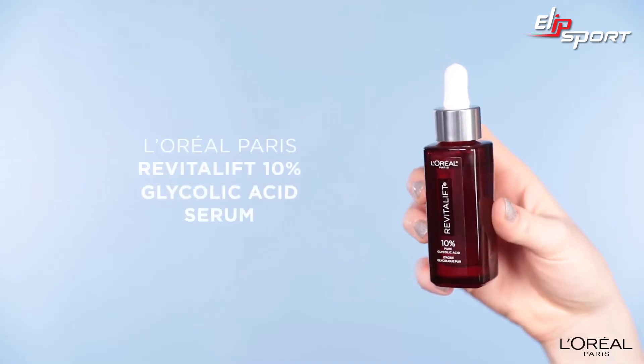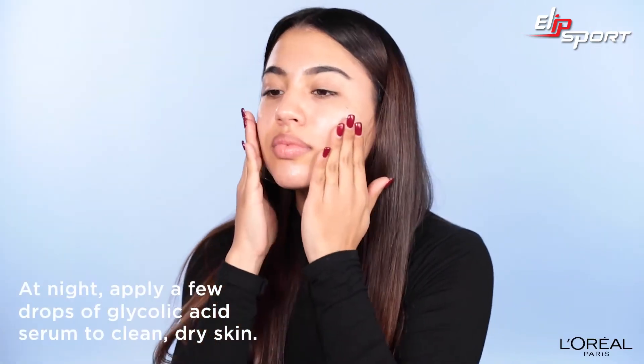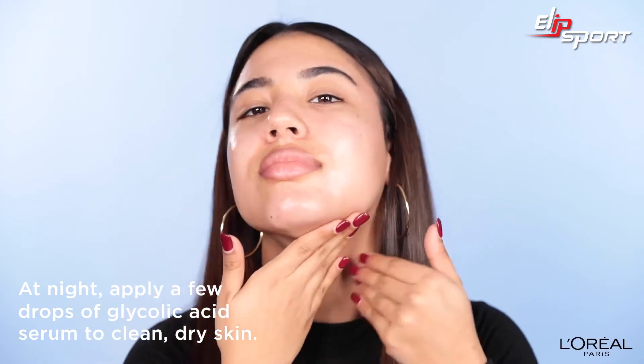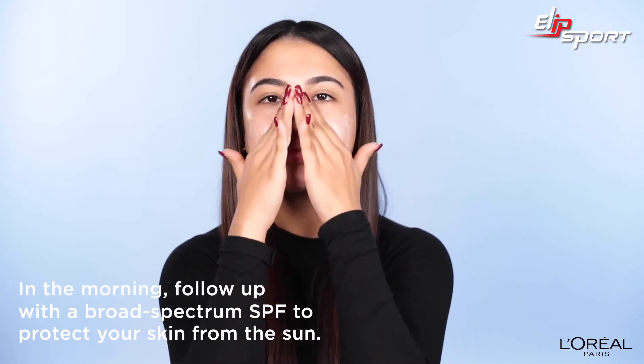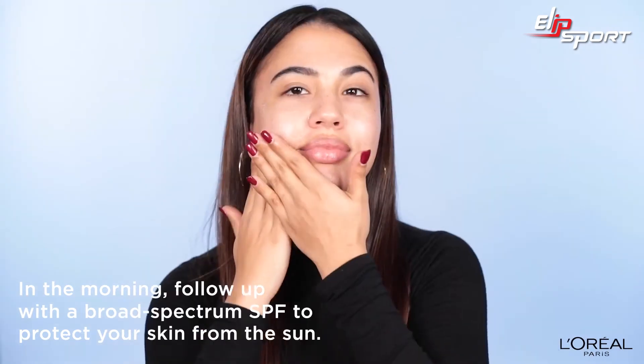And now I'm going to show you how to apply it. Thank you guys for the time. Bye.